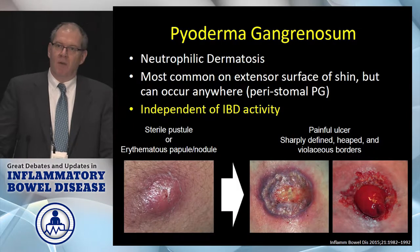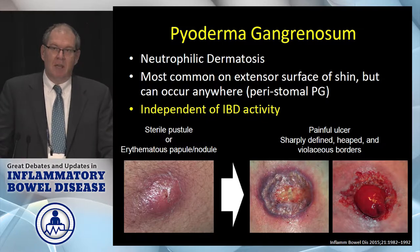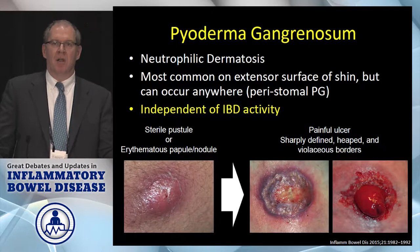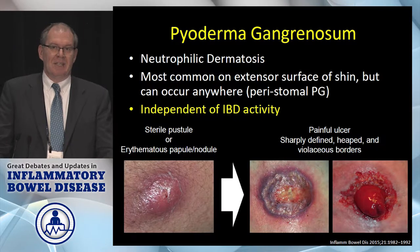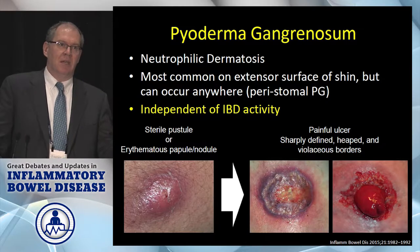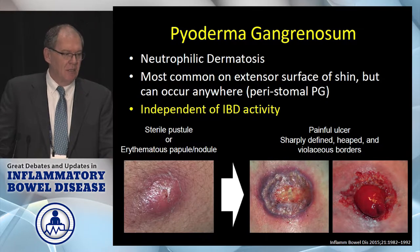Pyoderma can be a quite nasty lesion. This is basically a neutrophilic inflammation typically on extensor surfaces, but it can occur anywhere — anywhere where trauma can occur. You're more likely to bump your legs, which is simplistically why we see more pyoderma on a person's legs than anywhere else, but also in a peristomal area because of that trauma. There is less of a correlation between pyoderma and the underlying IBD activity as opposed to erythema nodosum, and so you will see patients where you think their IBD is quiescent and yet they still have pyoderma.